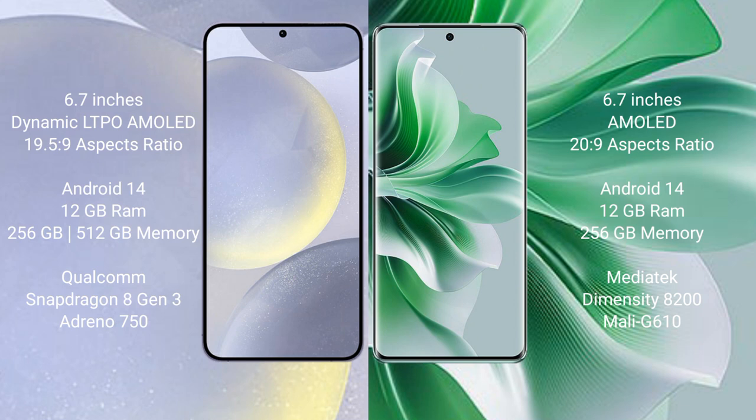Samsung Galaxy S24 Plus runs on the Android 14 operating system. Oppo Reno 11 Pro also runs on the Android 14 operating system.